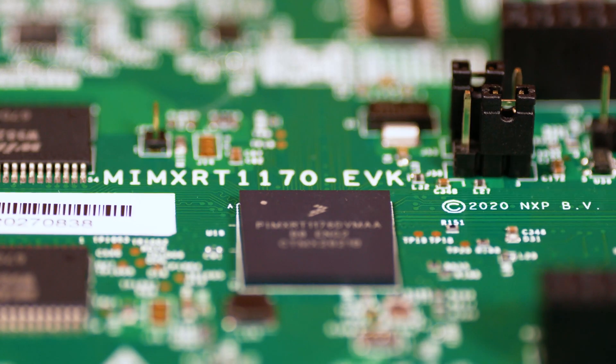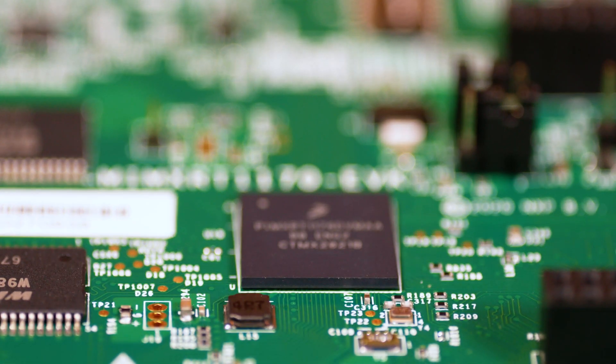We're extremely excited about the overall level of capabilities as we push the envelope in this crossover processor world with this RT1170 MCU. If you want to learn more, go to nxp.com/imxrt.